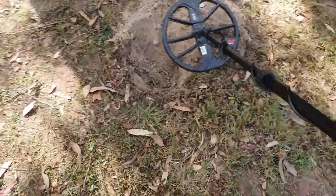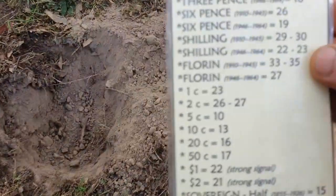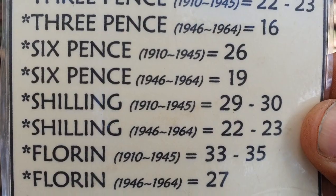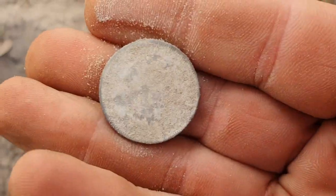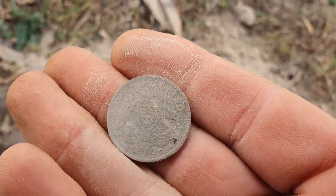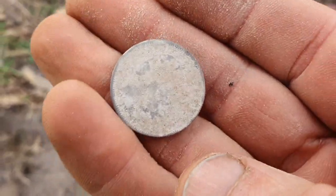Just over here about one meter to the side we got another signal, hitting a constant 30. Looking at our discrimination ID chart, 30 is a 1910 to 1945 silver pre-decimal shilling — and that's exactly what it is. We're going to use a little bit of lemon juice. That'd be an old coat of arms with a kangaroo and an emu — an Australian 92.5% silver shilling. Let's clean it up.